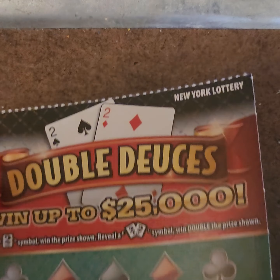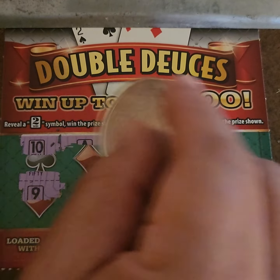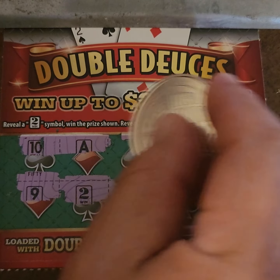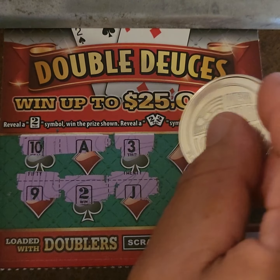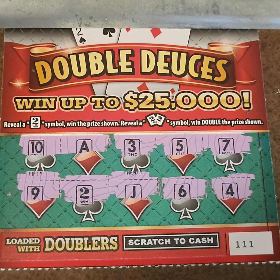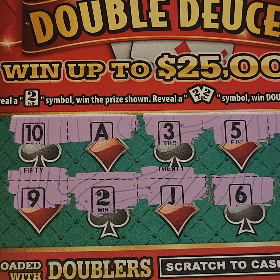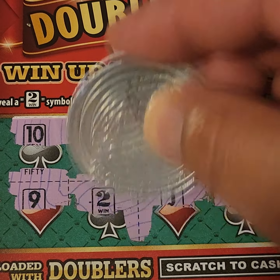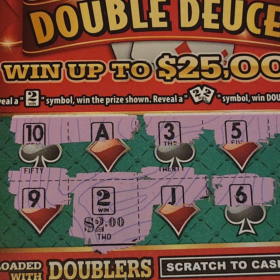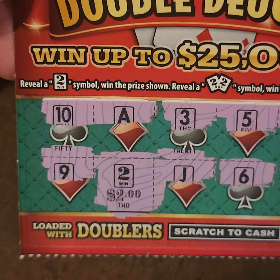Ticket 111: scratching — 10, 9. We got a double right there! Can we get more? 3, 5, 6, 7, 4 — nope, just one match. But that's all it takes sometimes. Big zeros... two dollars! Two dollars for two dollars — take it! Not bad. Back to back wins? That was ticket 111, two dollars.